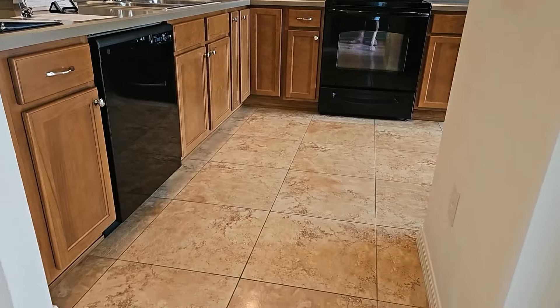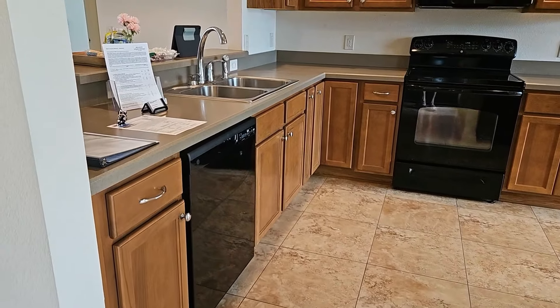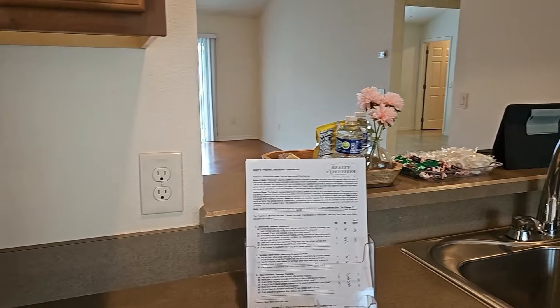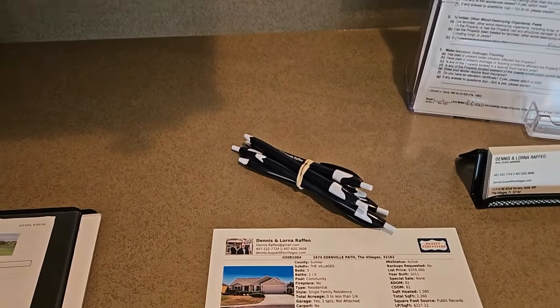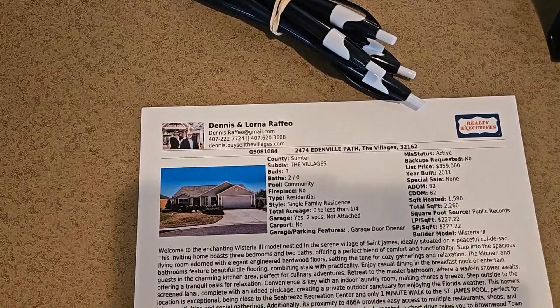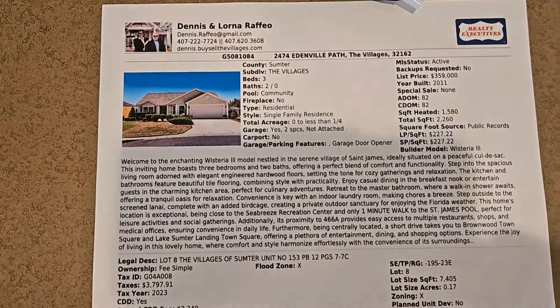I'll first start here in the kitchen. You can see that the foyer and the kitchen do have ceramic tile floors. It has laminate countertops and a stainless sink. Here is the specification sheet I will video. If you have any questions, please contact Dennis or Lorena at Realty Executives.